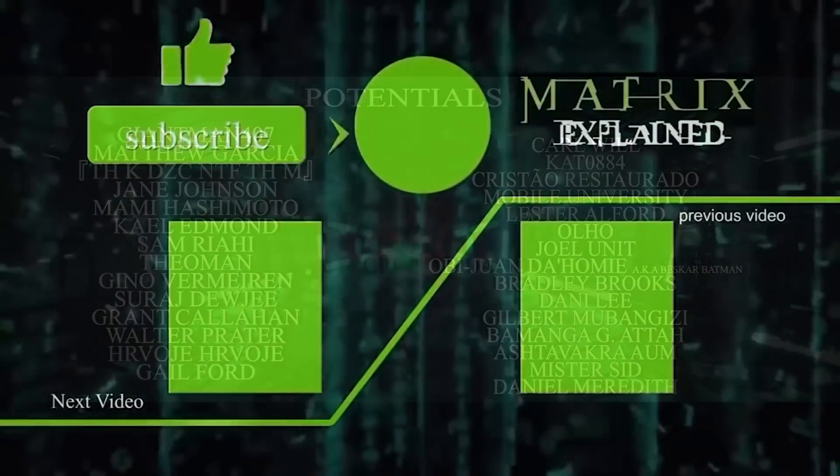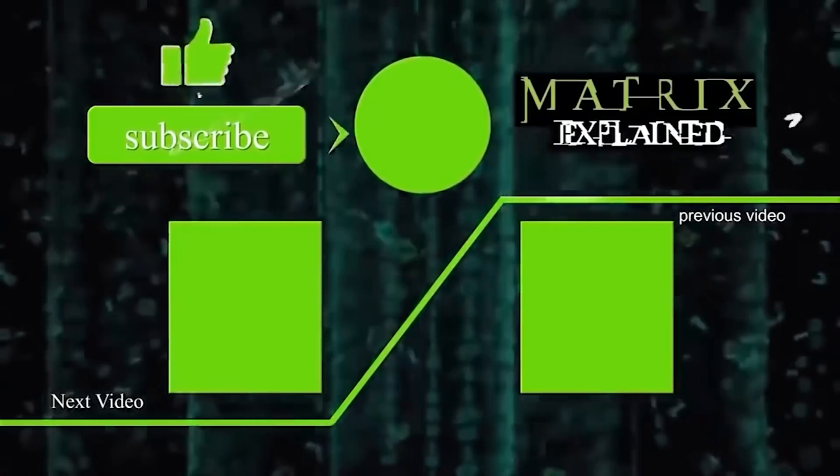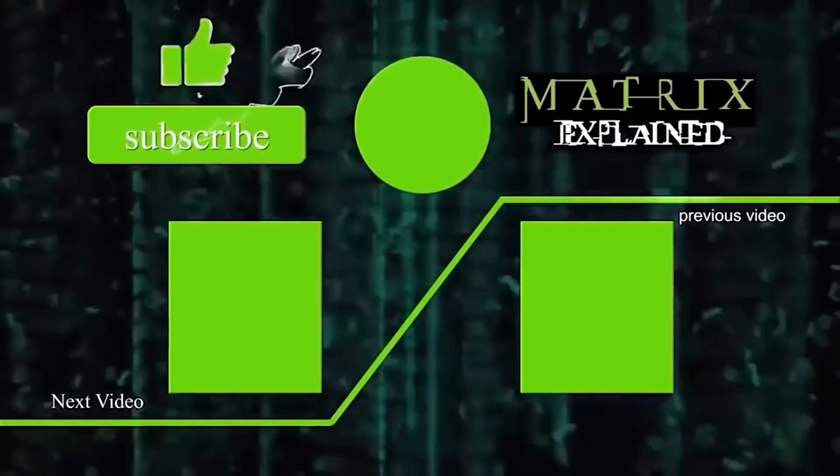For Matrix Explained, please leave a like and subscribe, and thank you for visiting the Desert of the Real.